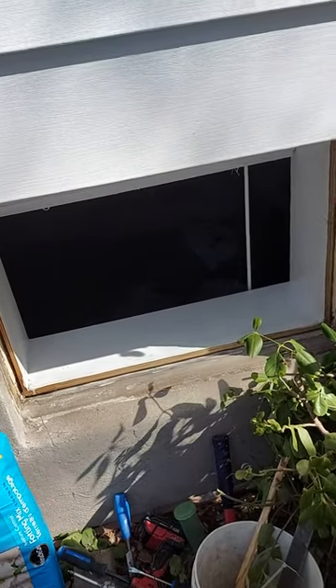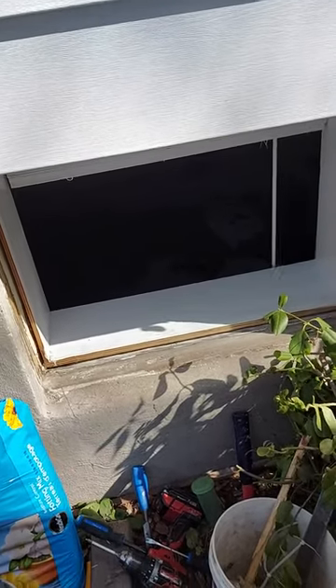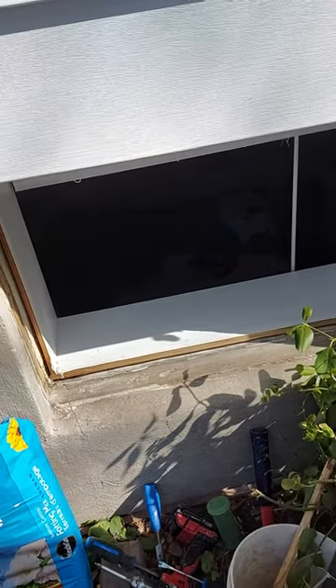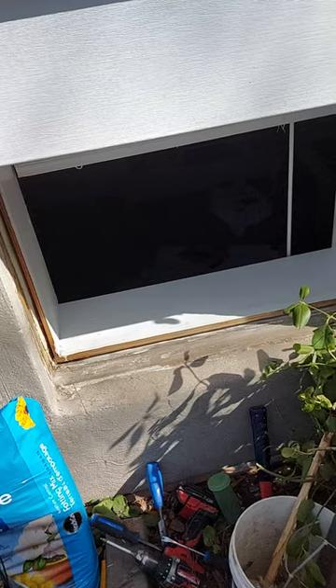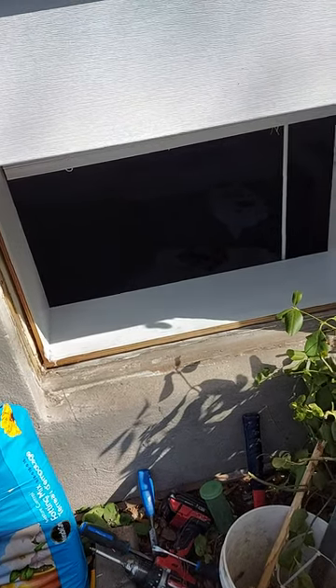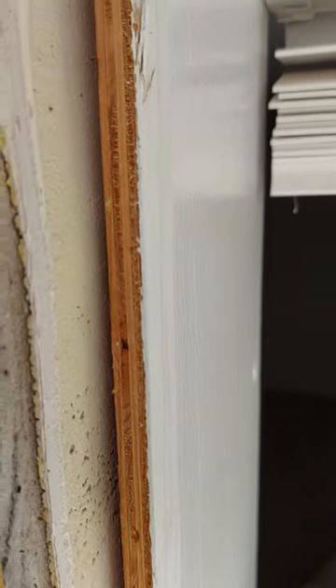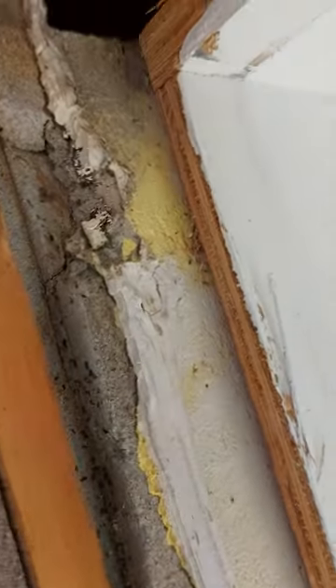Okay, hey everybody, Gord from the Contractor Site here. Today we've had a call in for a window that continues to seep cold air through. We're gonna take a look at this — we've pulled the exterior window and trim out, and here's what we have found.